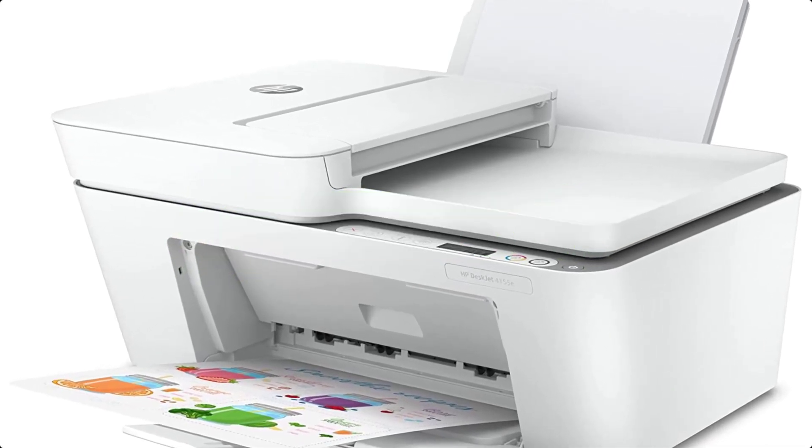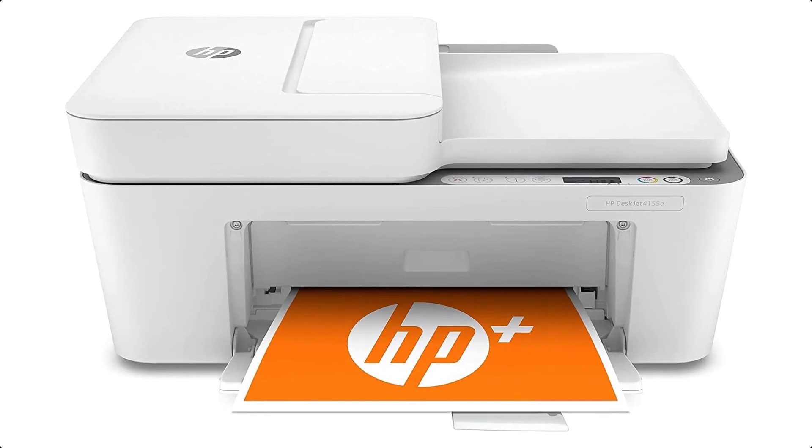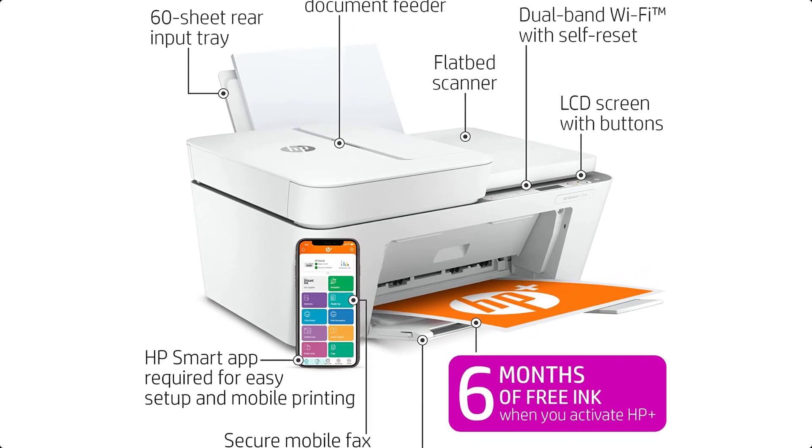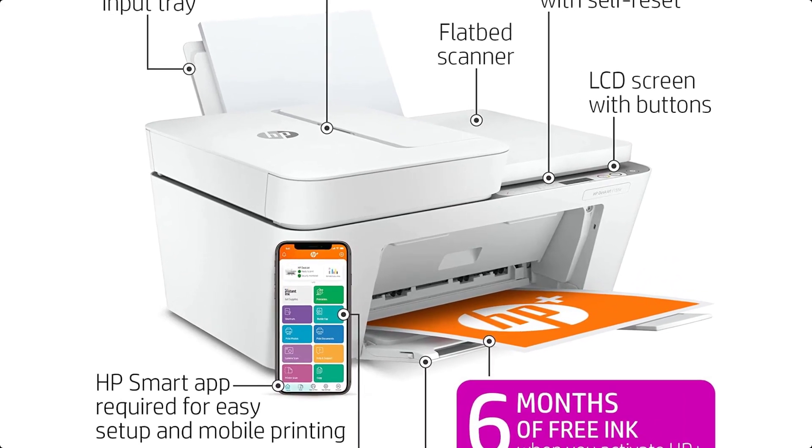From anywhere. Get additional advanced features with HP+. Worry-free wireless — get better range and more reliable connections using dual-band Wi-Fi with self-reset.